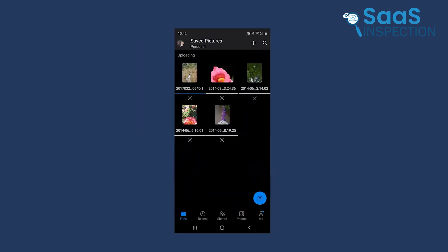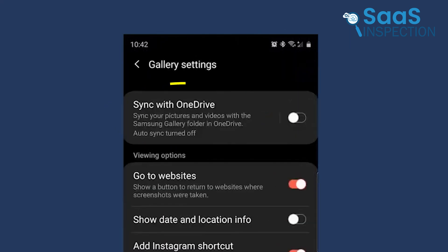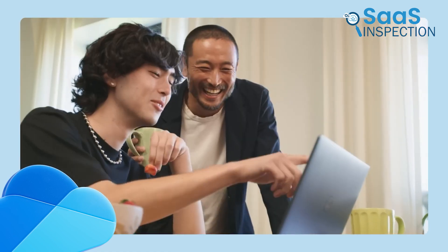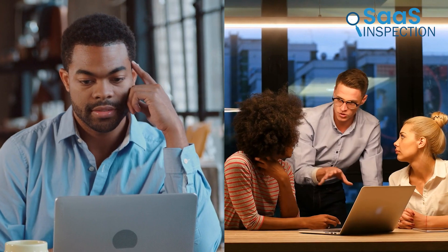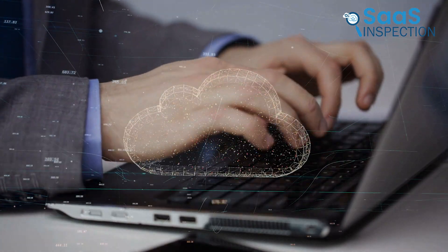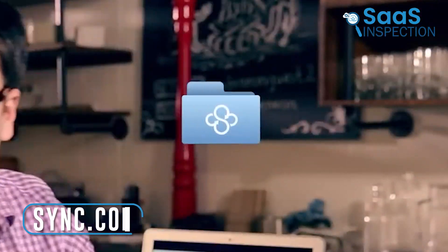We saved, edited, and shared photos and documents on the go. We even scanned important papers directly to the cloud, keeping everything organized and secure. The automatic syncing of changes across devices kept all our files up to date. OneDrive offers a reliable and user-friendly solution for both private and professional needs — we recommend it to individuals and organizations looking for secure and accessible cloud storage.